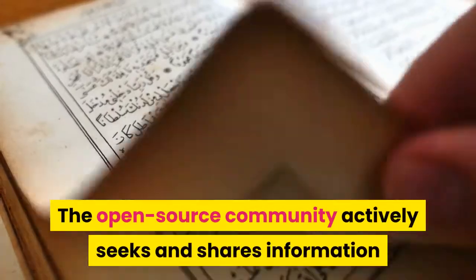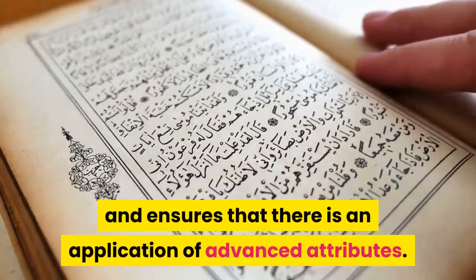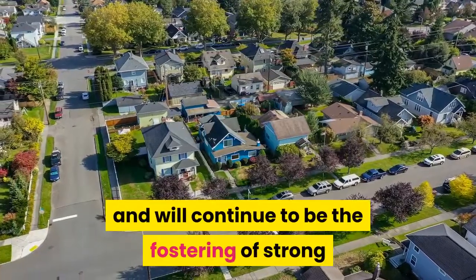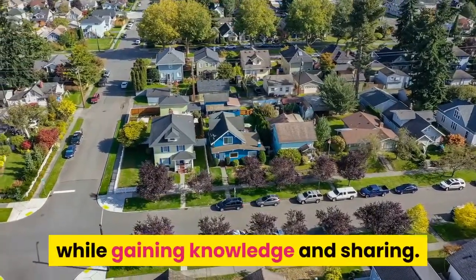The open-source community actively seeks and shares information and ensures the application of advanced attributes. The cornerstone of the community has always been, and will continue to be, the fostering of strong bonds with other developers who use the blockchain, while gaining knowledge and sharing.